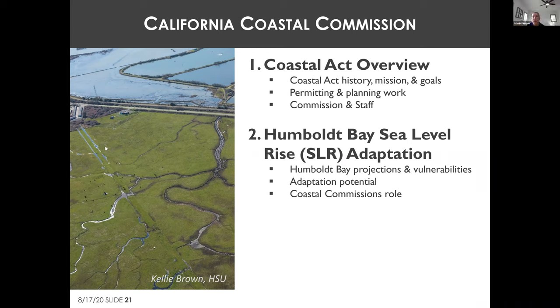Commissioner Brownsey, who lives in the Fort Bragg area and was appointed from the public at large, is another North Coast commissioner.